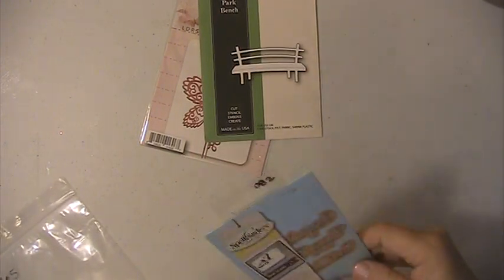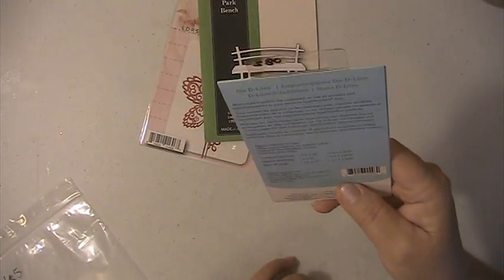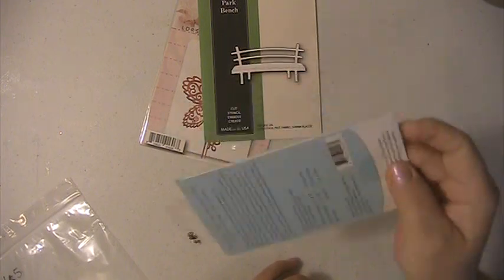You're going to get this Spellbinders die set here, and it's congratulations, happy birthday, and best wishes. This has never been opened or used.